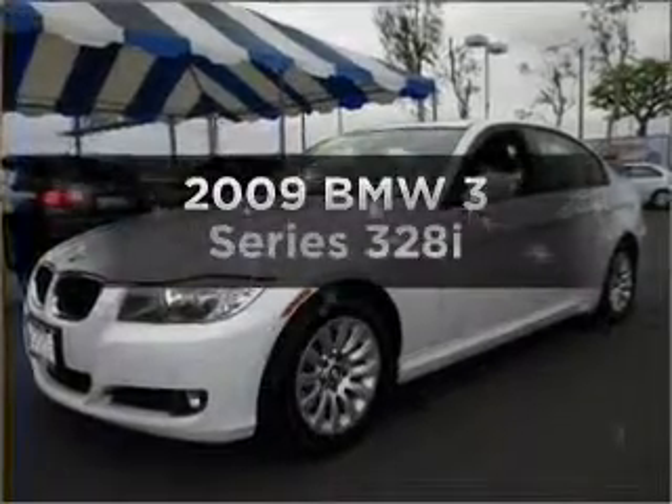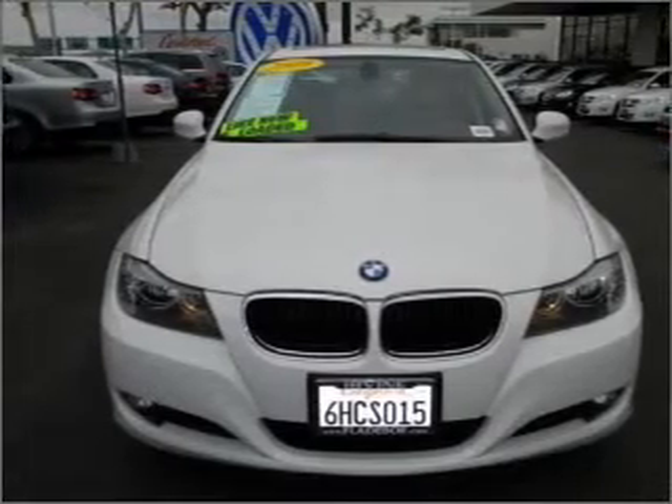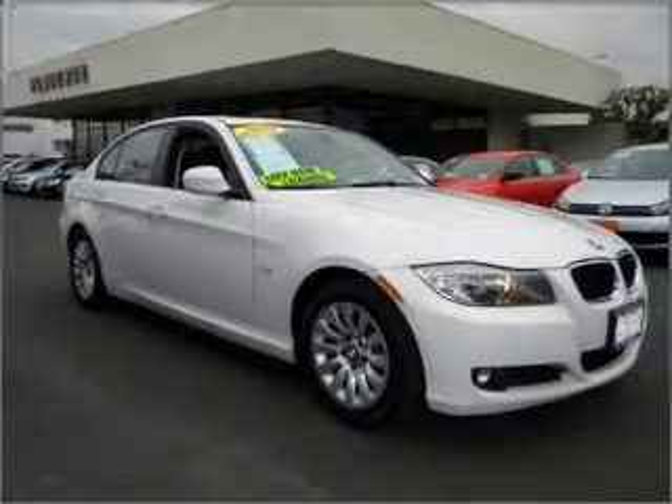Imagine yourself in this 2009 BMW 3 Series. If you're looking for a first-rate auto, this one could be yours today. With a reliable six-cylinder engine connected to a smooth-shifting six-speed automatic transmission, premium wheels give a more luxurious look.